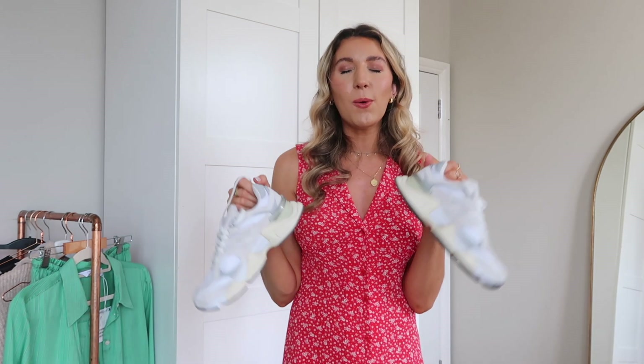These are giving Balenciaga vibes but they are as light as a feather — walking on clouds. I think they might be more comfortable than the 530s. I know chunky trainers aren't for everyone but I love them. They've actually become my new gym trainers — I'll obviously wear them as everyday trainers too, but for the gym, oh my god, they are so comfy.